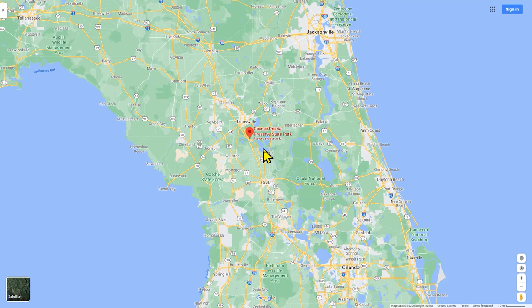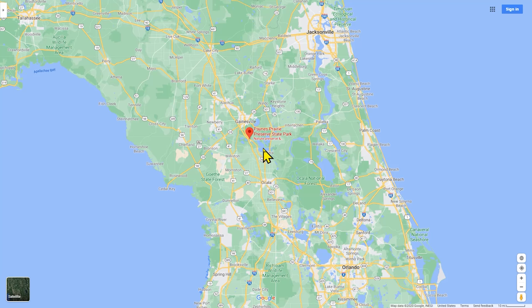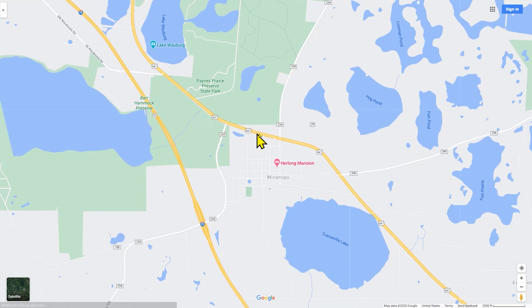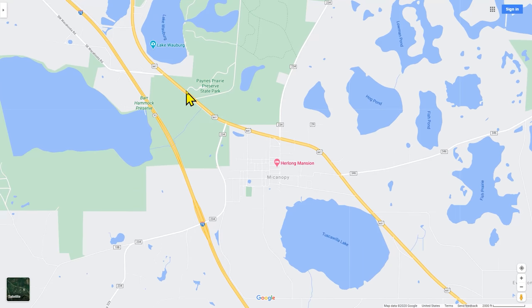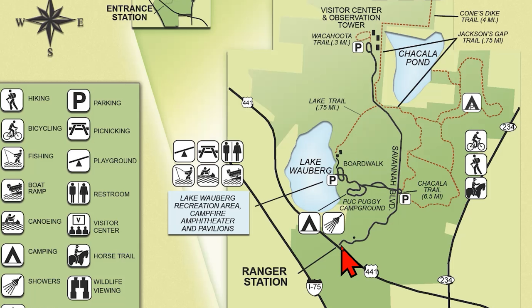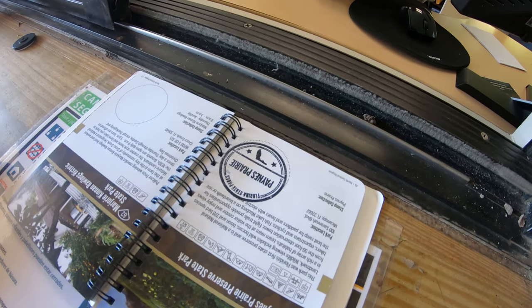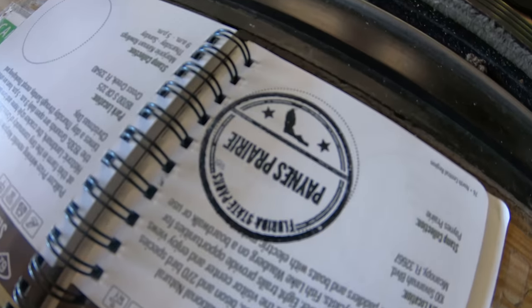Payne's Prairie State Park is located just north of the city of Gainesville and is pretty easy to get to. It's really close to I-75 — you just take the McAnopy exit and the park is located right on 441. It's only about a 15-minute drive on 441 right into the city of Gainesville. The entrance to Payne's Prairie is at the intersection of 441 and Savannah Boulevard. Make sure to get your Florida State Park passport book stamp at the ranger station.